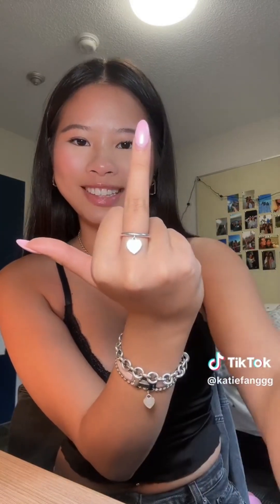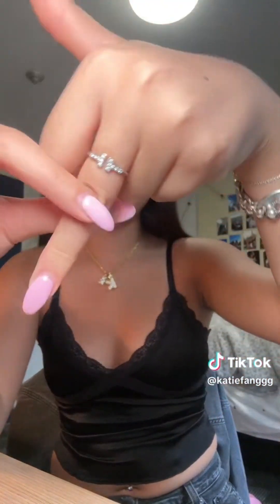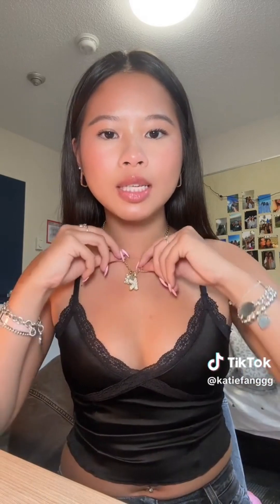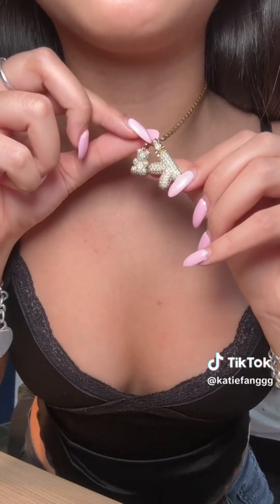Moving on to my rings — I don't wear rings that often anymore, but they're both from Tiffany's. On my left hand I have this little dangle ring, and on my right hand my mom gave me one from the T collection. Moving on to my necklace: this is from Binky Bell. You know I love Binky Bell — they have the best jewelry ever. I shower with them all the time and they don't rust. This one has my initial on it and a little bear charm.